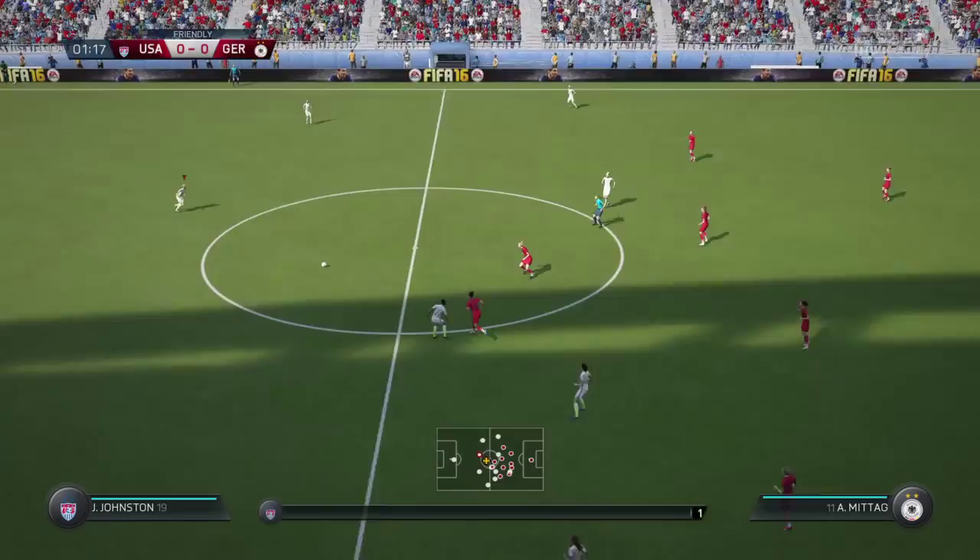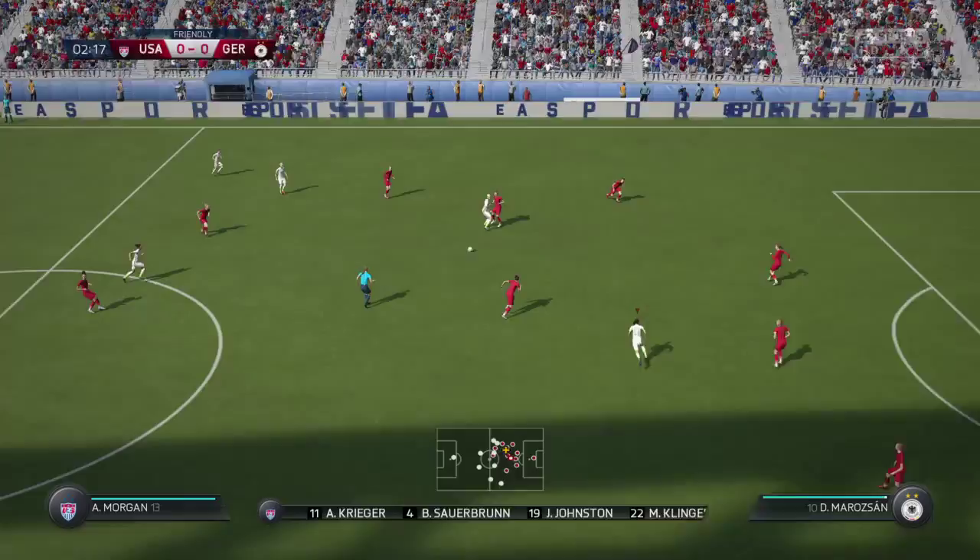And this is how the USA line up. 4-4-2? Yeah, I think it looks that way, Martin. Yes, it's the conventional shape. It's the one that the manager prefers.